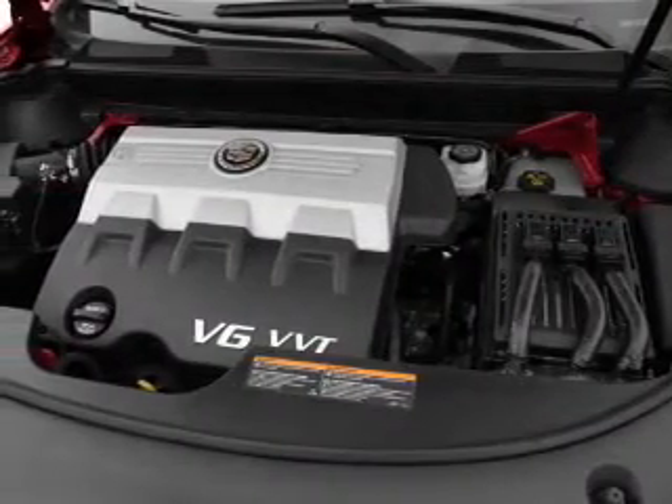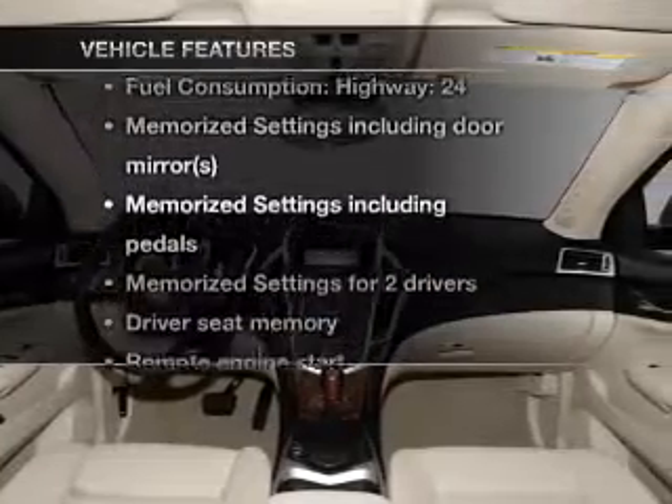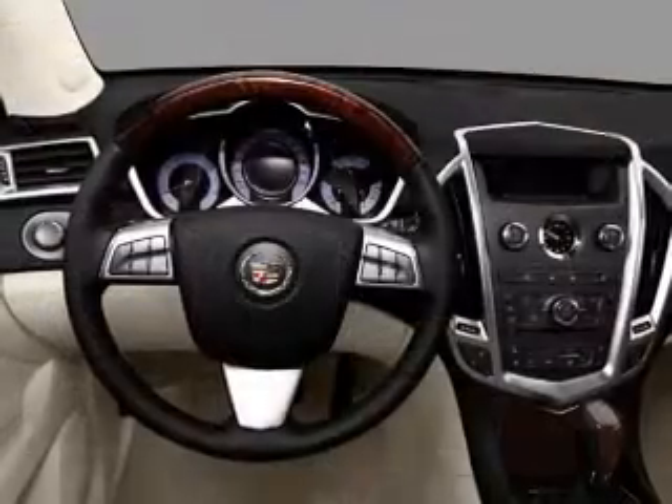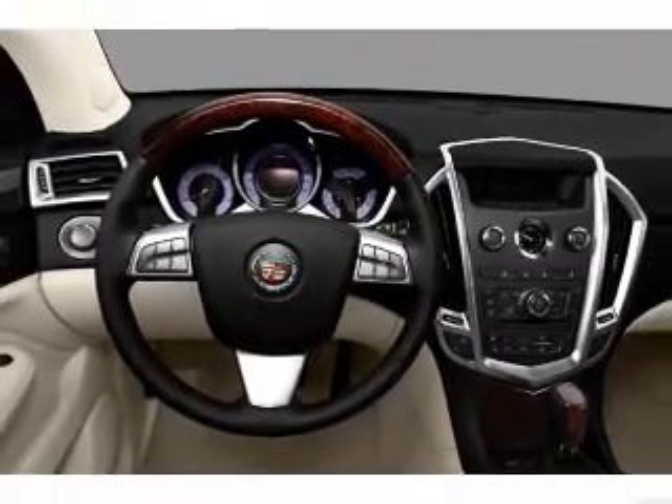Power and reliability are a great combination. This vehicle has both. Plus, enjoy these notable features that are included in this vehicle: air conditioning, power door locks, power windows, power steering, cruise control, and AM-FM stereo with a CD player.